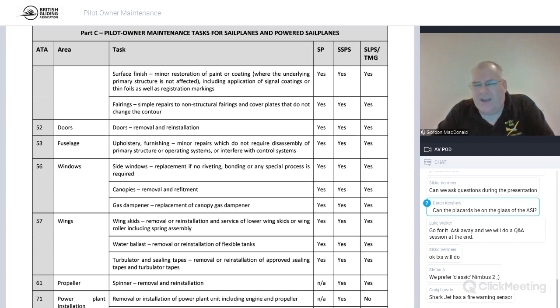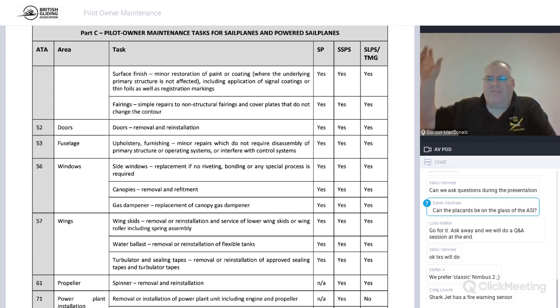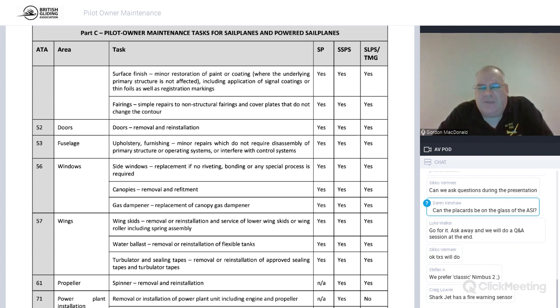The canopy gas strut puts everything under permanent tension, so you don't necessarily notice play in it. What you need to do — on everything from LS4s to K21s to ASW-20s — is open the canopy fully, then push the top edge up further and see if there's any play in it. Most of them, even brand new gliders after a couple of thousand flights, have some fairly significant amounts of play. We have some photos later showing what that causes, so please keep the play out of your canopy gas struts.